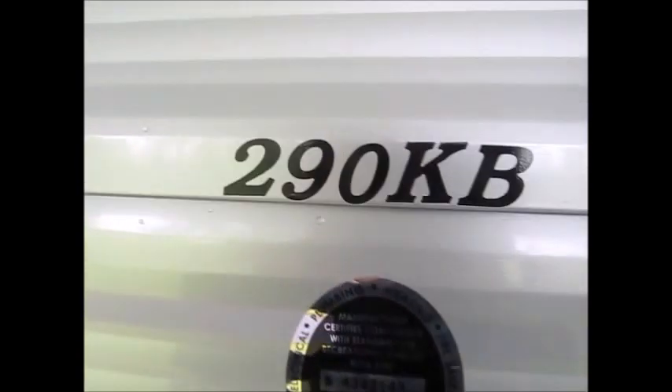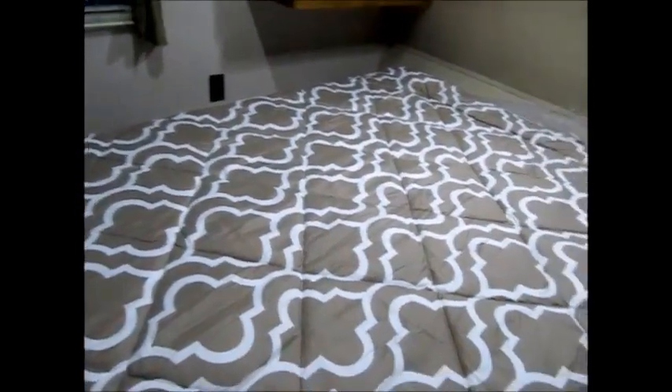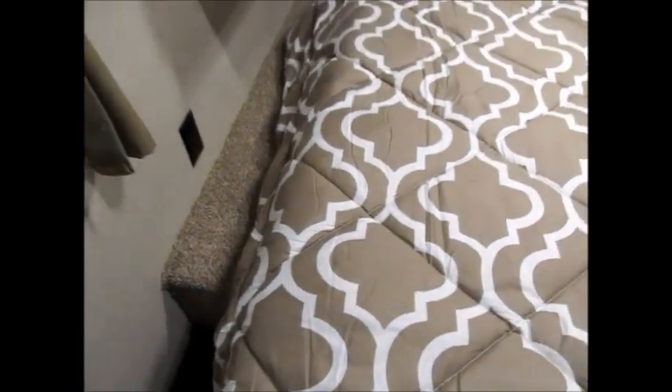As we go inside, it's a 290 KB — there's the model number. It has the friction hinge door. When you walk in, right to the right you can go right into the bedroom. It does have a wood door that comes across here, so it is a nice private bedroom. You have cabinets next to the bed, little wardrobe cabinets, and there's storage underneath the bed. There's room to get by if you need to slip in, get by, and make the bed.